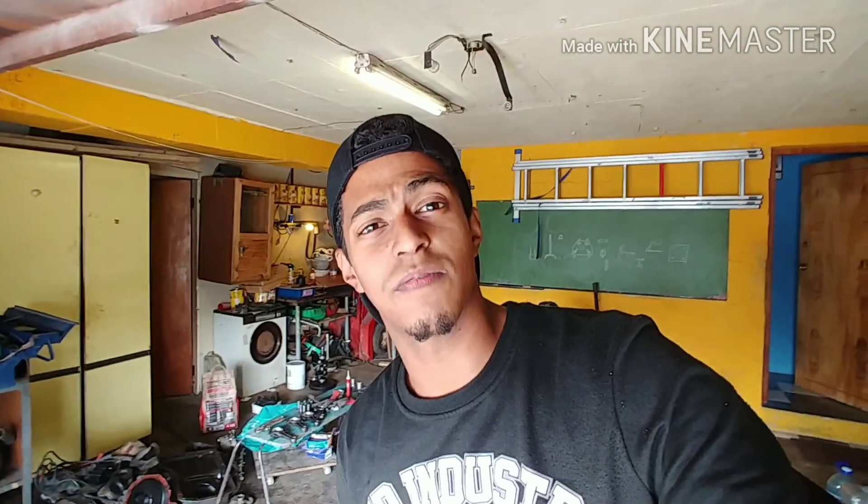Hey guys, welcome to my vlog. My name is Michael. I'm very new to YouTube and things like that. Basically what I'm going to be doing is some automotive vlogging, just looking at the car scene around Cape Town and things like that.